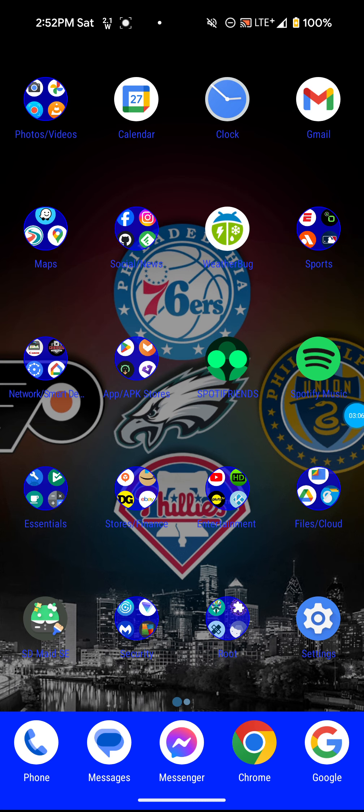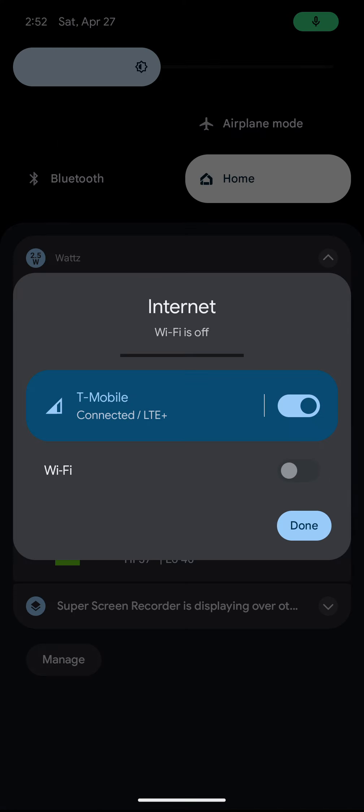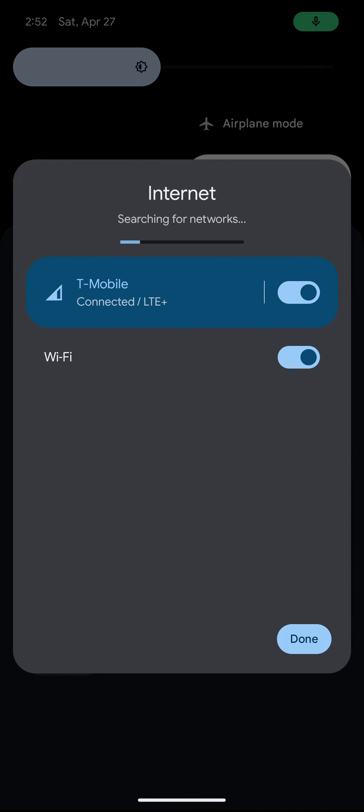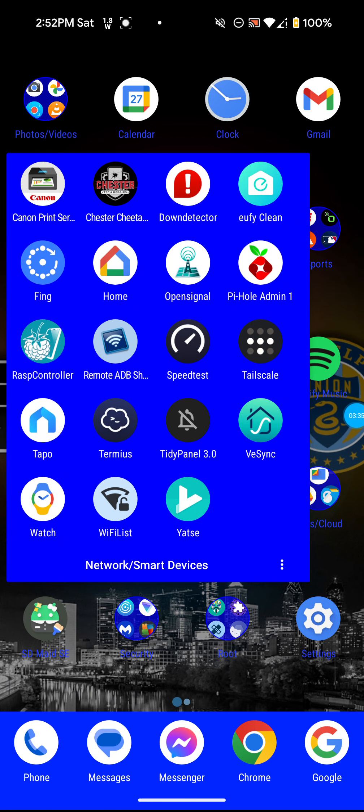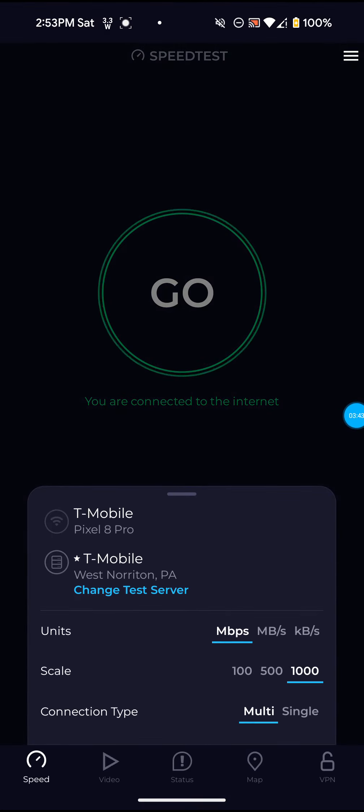It is actually back up and running, so I'm going to go back to the Wi-Fi and connect. I'm going to go down from here — it's still showing a weak 5G signal, so that's definitely not a good sign. I'm going to go away from these fans. I'm not really expecting any miracles. Let's open up the SpeedTest app here.